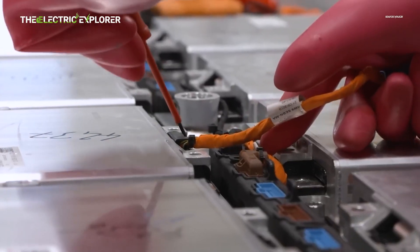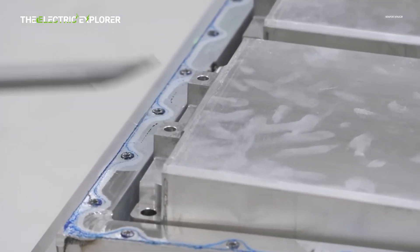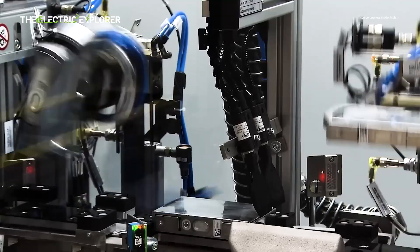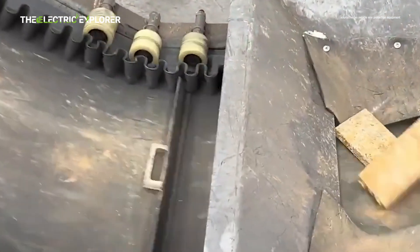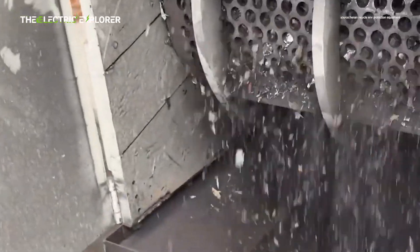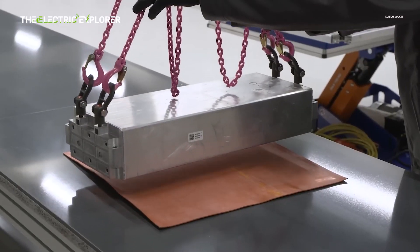The timing of this breakthrough is particularly significant, given the mounting challenges of managing e-waste from smartphones, laptops, and electric vehicles. Traditional recycling methods have often been environmentally problematic due to the byproducts and emissions associated with them. This new approach represents a significant step toward large-scale, pollution-free battery recycling, and proves more cost-effective and energy-efficient than conventional methods.